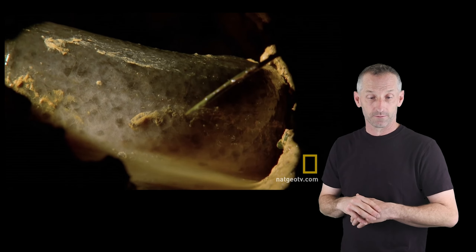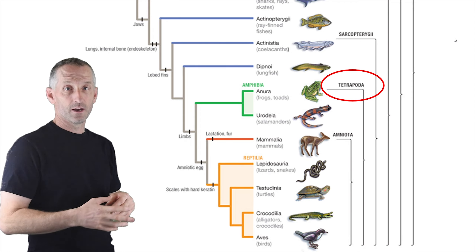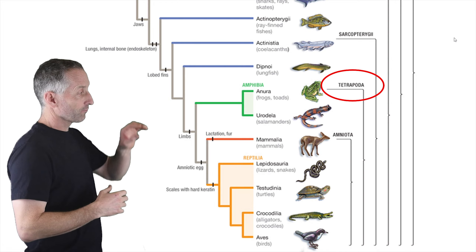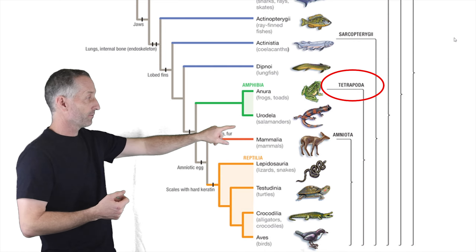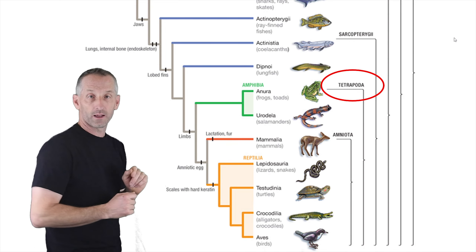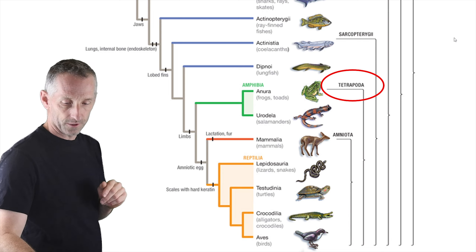Now these fins become the limbs of tetrapods, which are four-limbed animals. The first branching I'm going to talk about is the amphibians, which include Anura — the frogs and toads — and Urodela — the salamanders — as well as another group I'm going to tell you about. That's really cool.